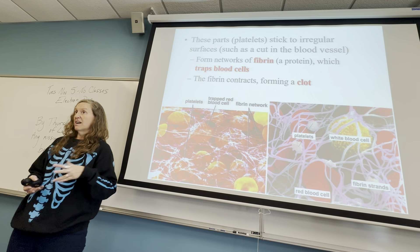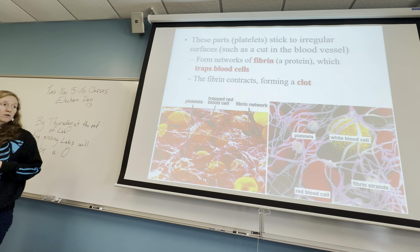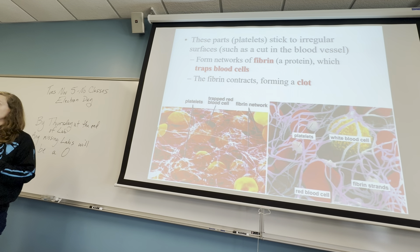If you have a blood clot form, like in heart attacks, what it's doing is trapping all of the things — like red blood cells and white blood cells — that are going to help to clean up that area and make it new again. They're intended to be good, but sometimes they can cause problems.